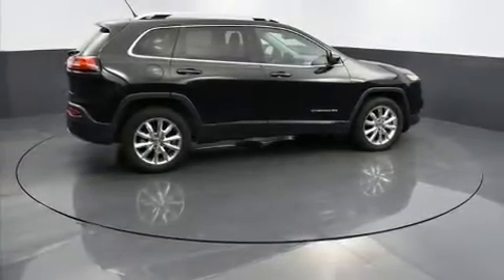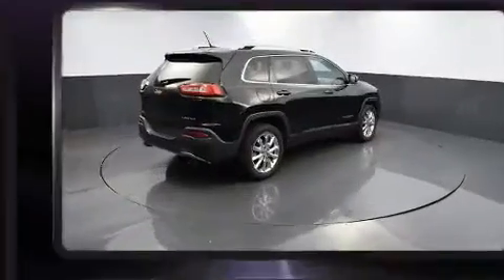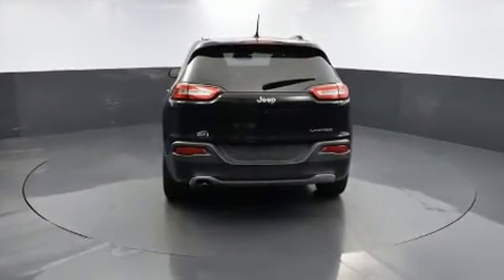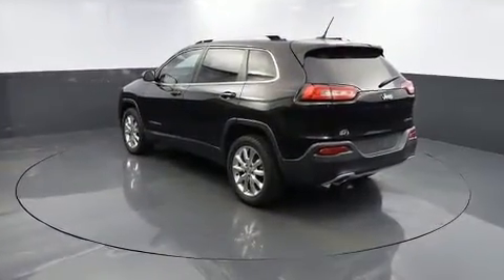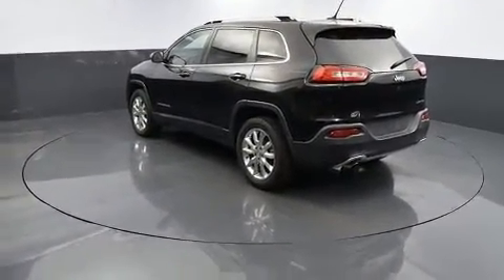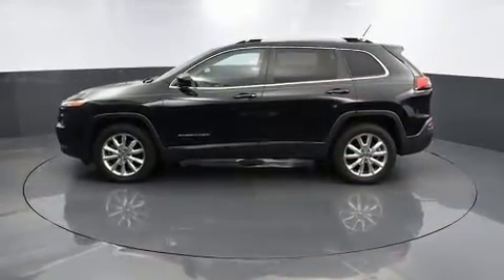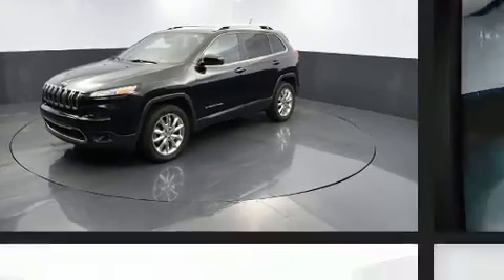You can expect a lot from the 2014 Jeep Cherokee. It features a front-wheel drive platform, an automatic transmission, and a 2.4 liter four-cylinder engine. This model accommodates five passengers comfortably and provides features such as a built-in garage door transmitter, heated seats, front fog lights, heated steering wheel, power door mirrors, heated door mirrors, and a roof rack.